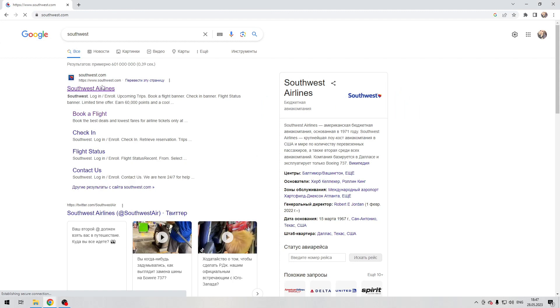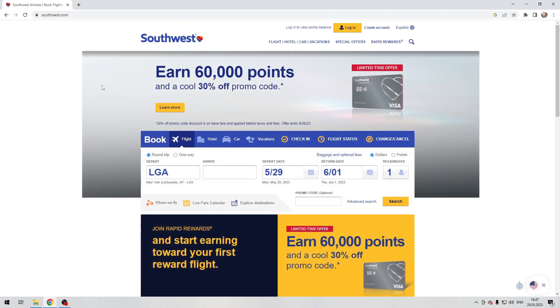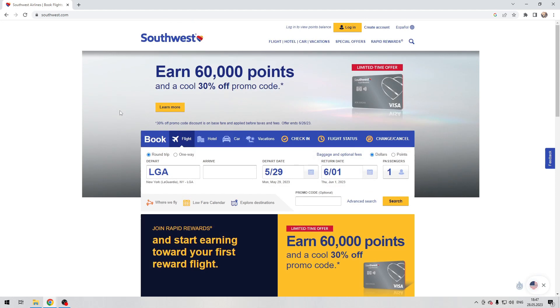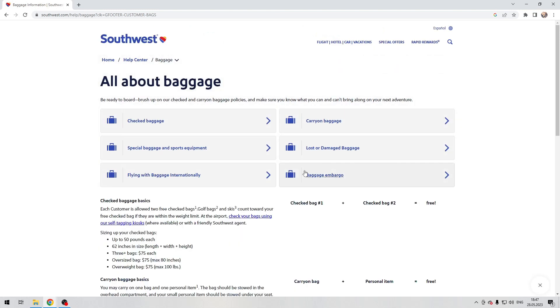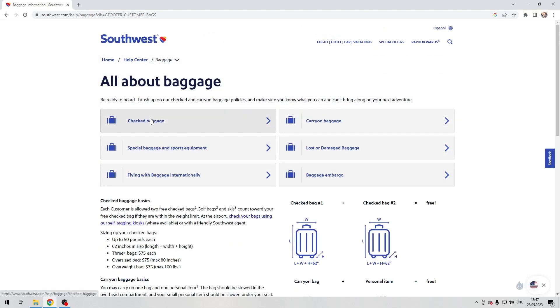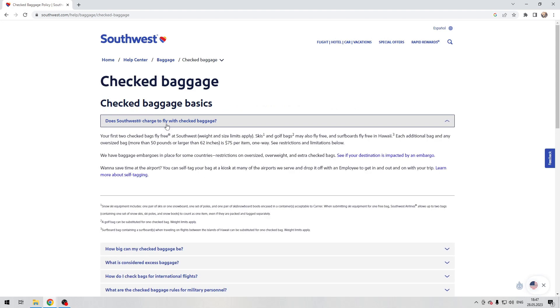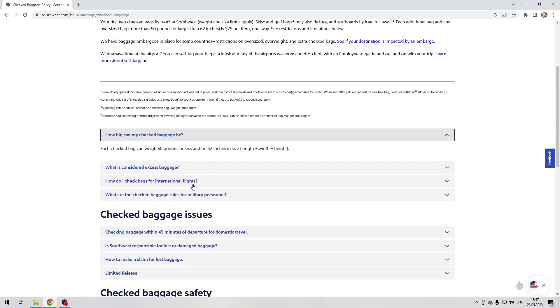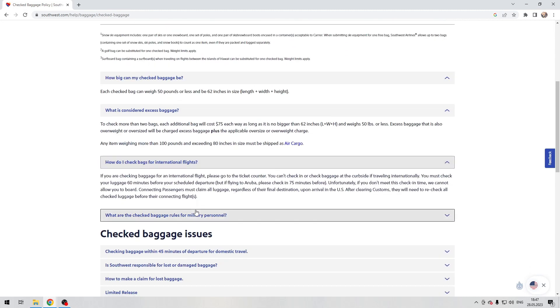Open the Southwest website. Navigate to the Help Center, then Baggage Policies. Here you can find up-to-date information on baggage.